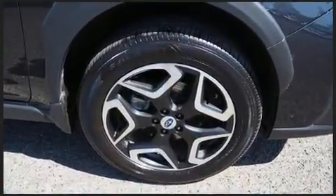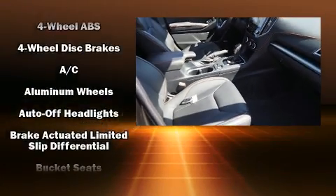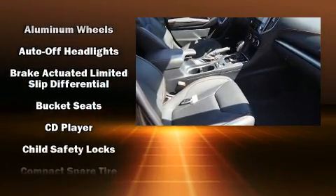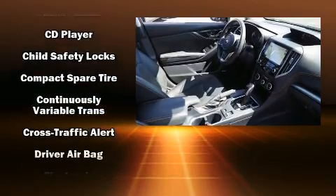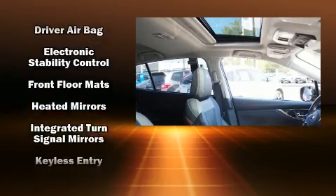Subaru ensures the safety and security of its passengers with equipment such as dual front impact airbags, front side impact airbags, traction control, brake assist, a security system, an emergency communication system, and four-wheel disc brakes with AVS.